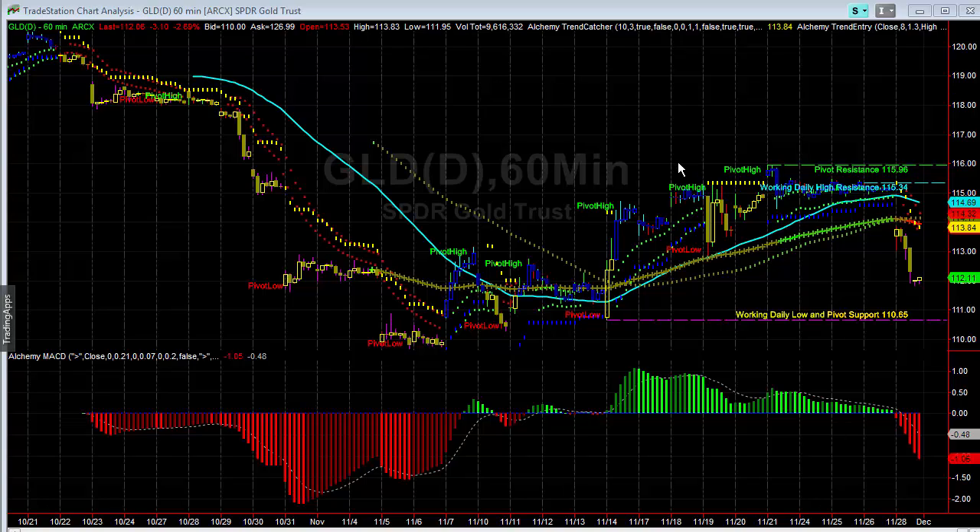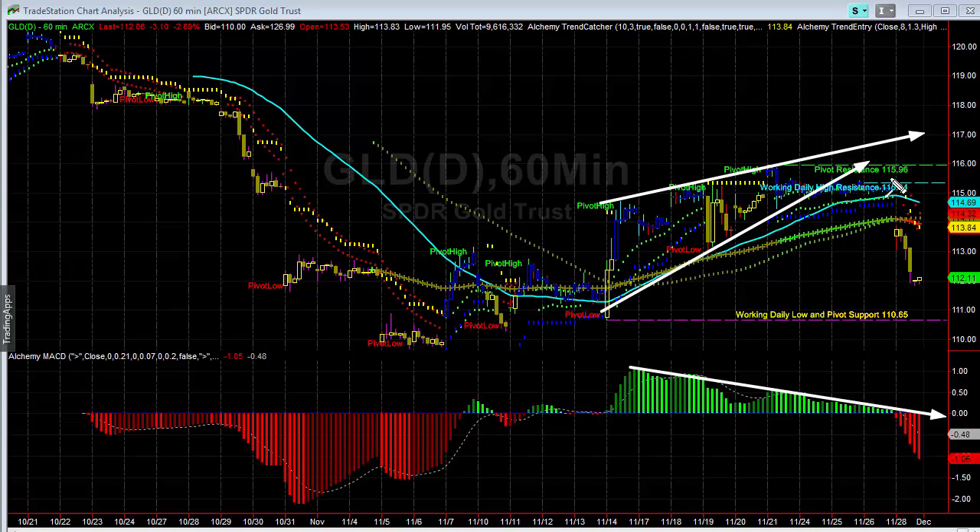Here we're looking at gold GLD, and we could see that we were seeing some long-term divergence here on the 60-minute. We've been talking about the fact that although this has been trying to go higher, we had our concerns that we were really starting to see this weaken, have a tough time breaking through this 1.16 range. You might see it go a little higher, but overall there's a lot of risk to the upside as this is having a very tough time doing that.